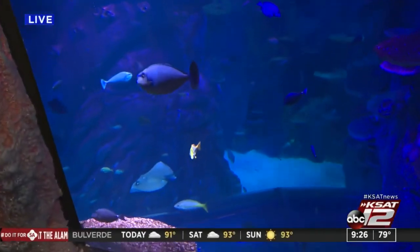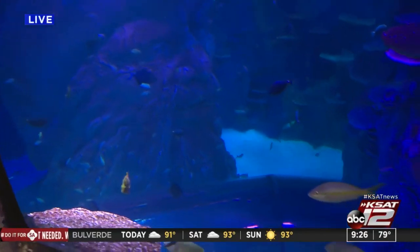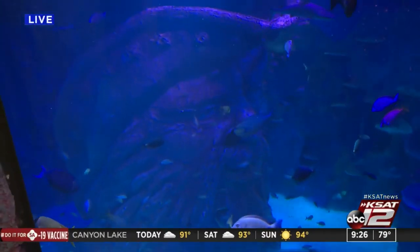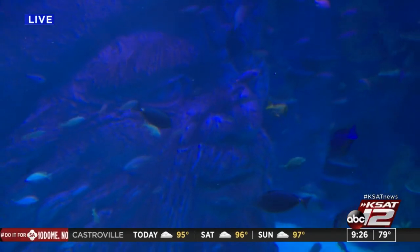We even have Blackbeard in this. Look how big this tank is. How big is this tank right here? It's 17 feet deep. The total length of the tunnel is about 50 feet, and it holds 160,000 gallons of man-made saltwater. And you've got sharks, you've got stingrays, you've got all kinds of fish.